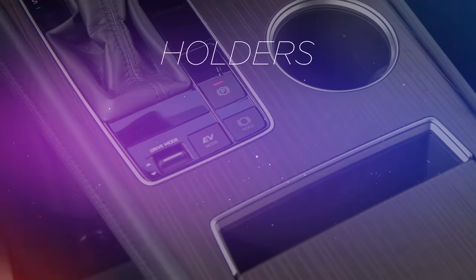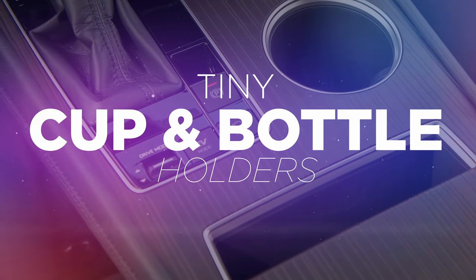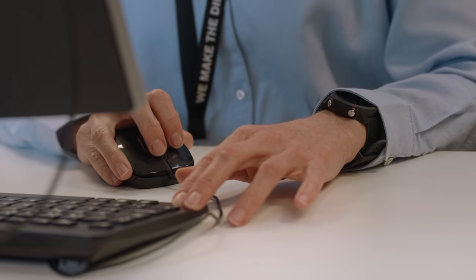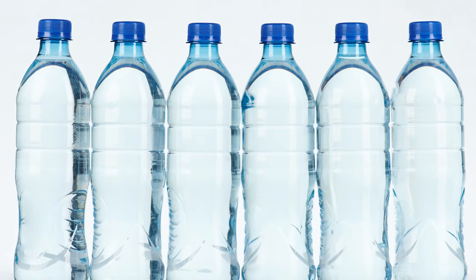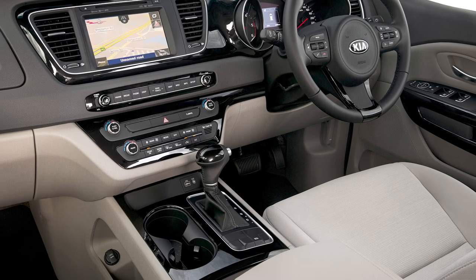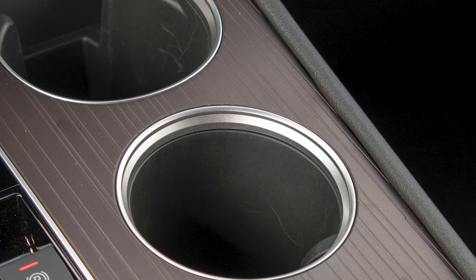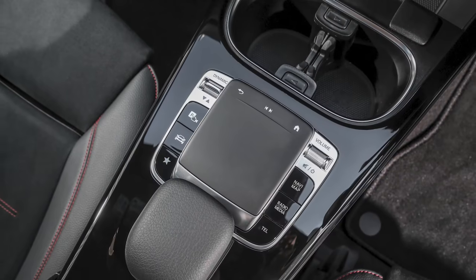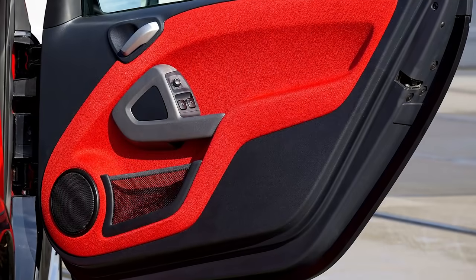Just no. R&D is one of the biggest expenses for any car manufacturer, but for some reason, in some cases, all that research has not managed to tell them how big a bottle of water is. We understand the cars that have those handy multiple-sized ones, because sometimes you have an espresso and that would just fall over in a full-sized one. But there's a whole load of cars that have cup holders that seem to hold absolutely nothing, and door bins that take nothing more. Useless.